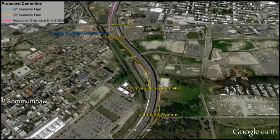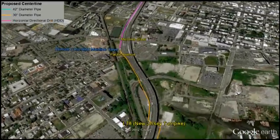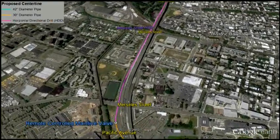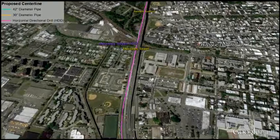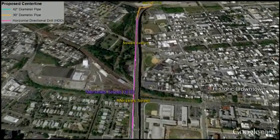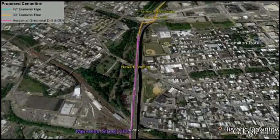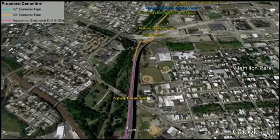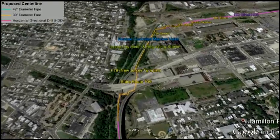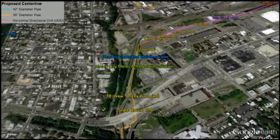North of the mainline valve near Pacific Avenue, Spectra Energy will perform an HDD deep beneath Mercella Street to avoid aging infrastructure within the roadway as well as impacts to the road surface. At the end of the HDD, the pipeline travels beneath the nearby elevated highways to the side of the proposed Jersey City meter and regulating station and the last mainline valve on the route.